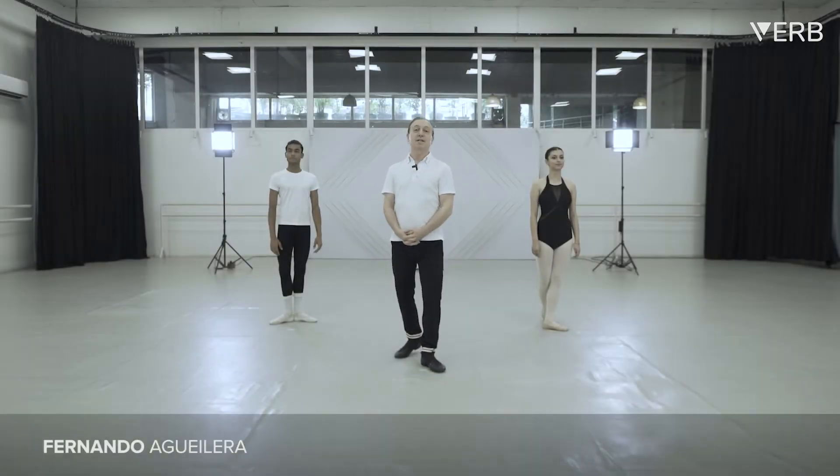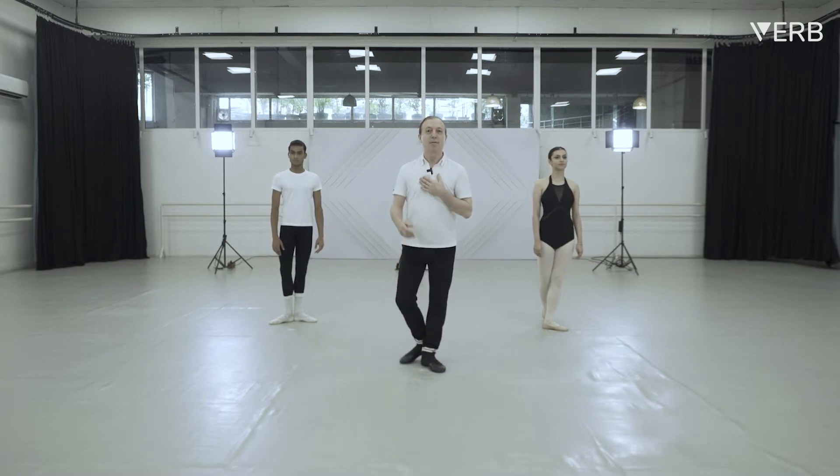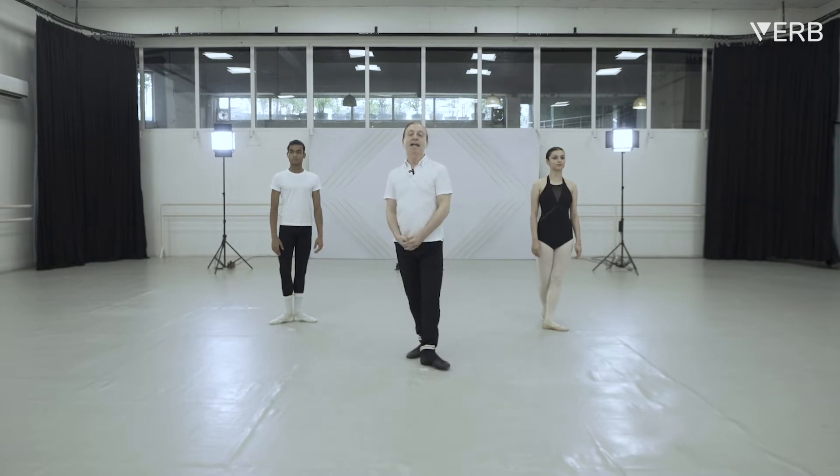We're going to start with the courtesy. Courtesy is very important in ballet. Before the class is starting, we always do a courtesy to our ballet teacher and also to our pianist. It is very important before you enter the classroom to do a courtesy to both of them.